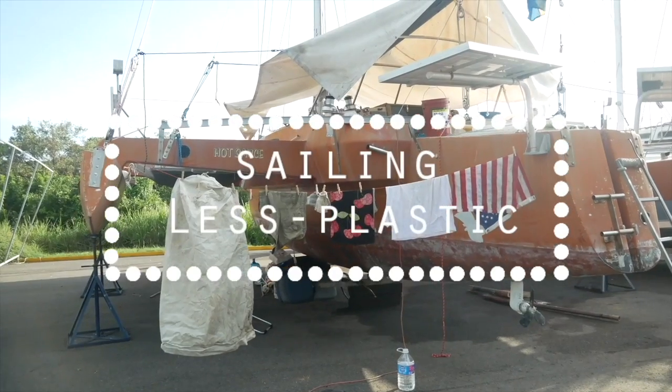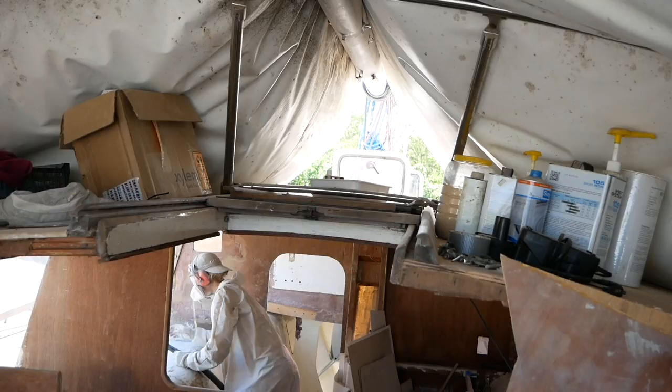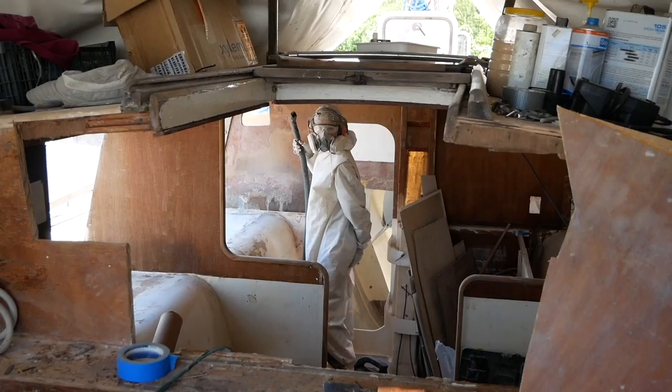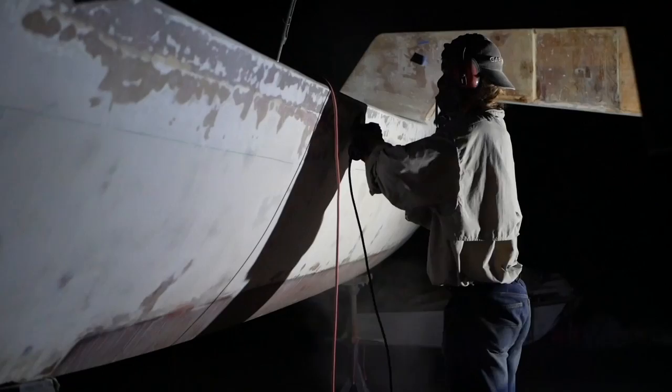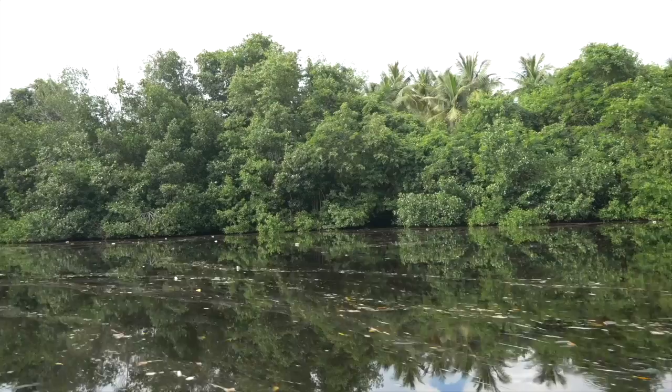We got this 44-foot trimaran about seven months ago and about four thousand hours later we're still working on it. You might think we're crazy, and yes, I guess we are. The boat has been totally rebuilt day and night, rainy season and dry season, with sweat and tears. One thing's for sure — she will be an awesome boat, made just like we want her.